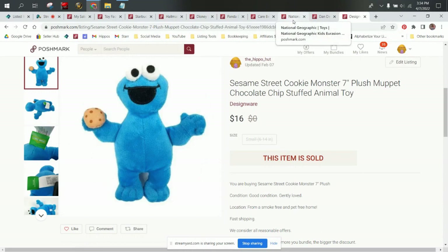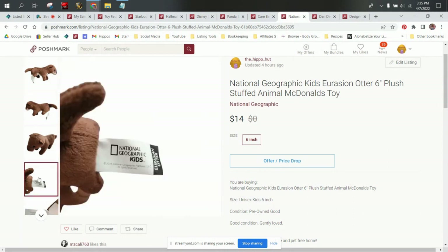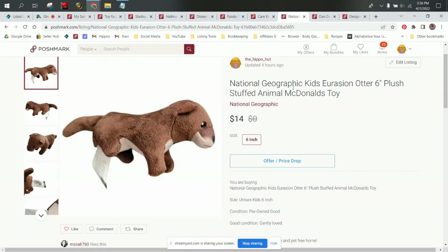Cookie Monster and Sesame Street are kind of oversaturated, but I still pick them up when I find them. Next, we have a National Geographic otter. He's got a National Geographic tag and he is a Eurasian otter. The otter was free for us — he came in our free plush lot that we got — and he sold for $14. So our profit on him was right around $11, which is nice.